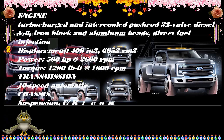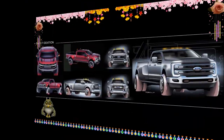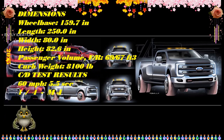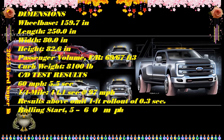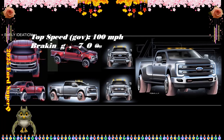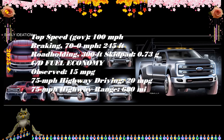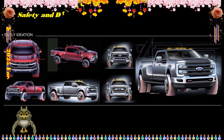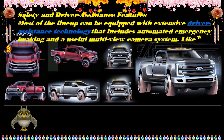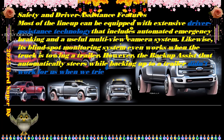The Super Duty's base XL trim has a standard 6.8-liter V8 with 400 horsepower and 445 pound-feet of torque. Also available is a mightier 7.3-liter V8 with 430 horsepower and 485 pound-feet, which is standard on the XLT and above. Every F-250, F-350, and F-450 can be equipped with the crown jewel: the Power Stroke 6.7-liter diesel V8, making either 475 horsepower and 1,050 pound-feet, or 500 horsepower and 1,200 pound-feet in high-output form.